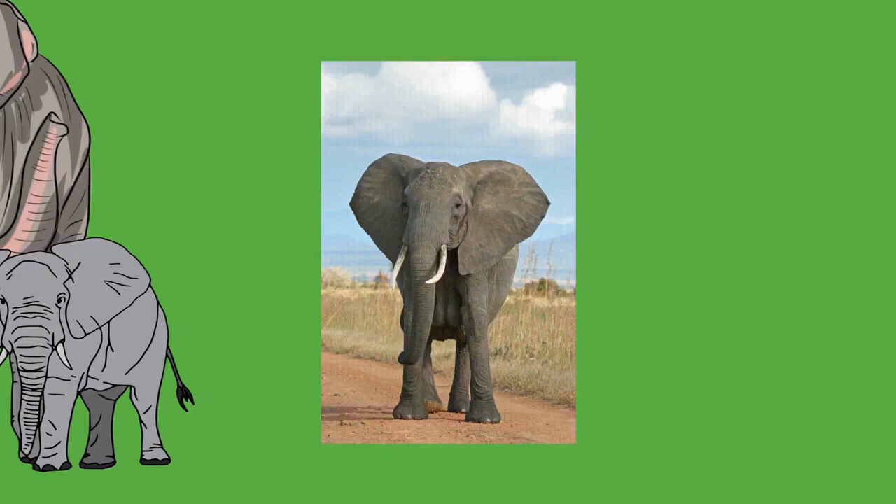Elephants have difficulty releasing heat through the skin because of their low surface area-to-volume ratio, which is many times smaller than that of a human. They have even been observed lifting up their legs to expose their soles to the air. Elephants only have sweat glands between the toes, but the skin allows water to disperse and evaporate, cooling the animal. Cracks in the skin may reduce dehydration and allow for increased thermal regulation in the long term.